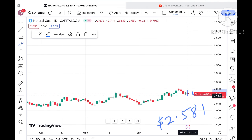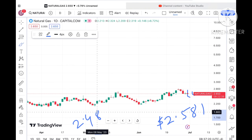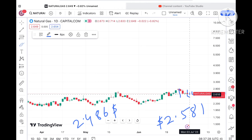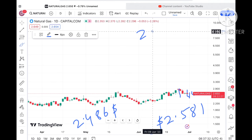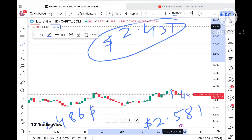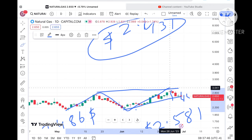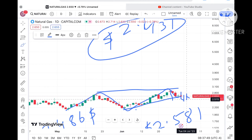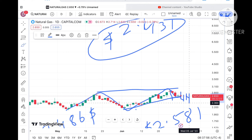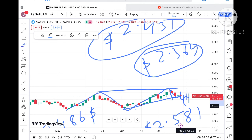If the price falls below that particular level, we can see it can fall further low towards a level of around 2.486 dollars. And if the price falls below that particular level, chances of going further low and a probability of going towards a level of 2.431 dollars. Now if you take a close look at this particular trend line, chances are very high that if it breaks this particular trend line we can see it can touch a level of 2.419 dollars.